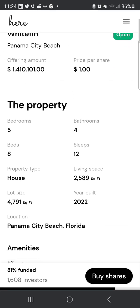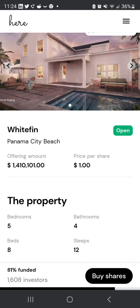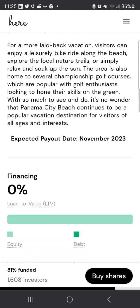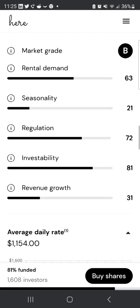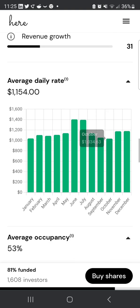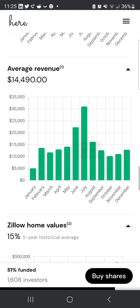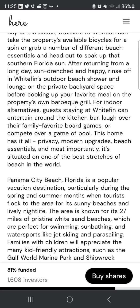The newest property is available to invest in now. It has five bedrooms, four bathrooms, eight beds, and sleeps twelve. It was built in 2022 with zero financing. It shows you the market data including average daily rate, average occupancy level, and average revenue expected.